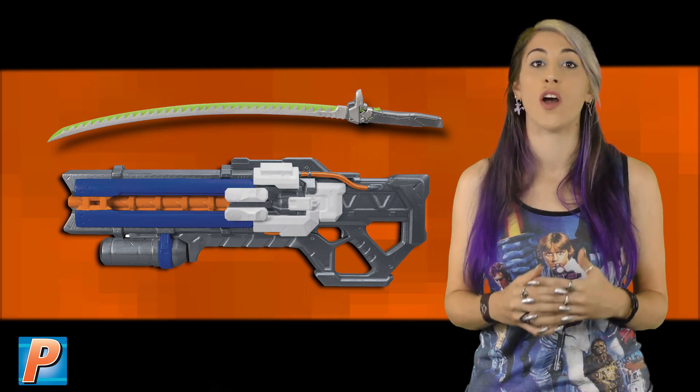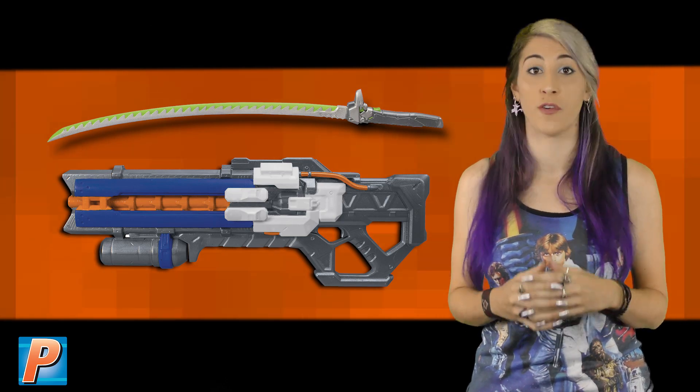From Disguise Inc. comes two great Overwatch cosplay accessories for an affordable price. Both made from high-quality plastic, the Genji Sword and Pulse Blaster are sold separately and available to pre-order at comic shops now.